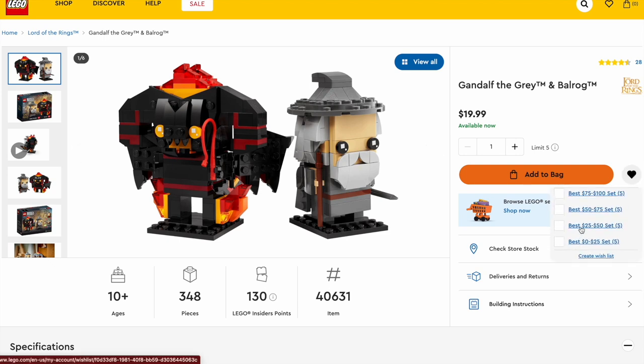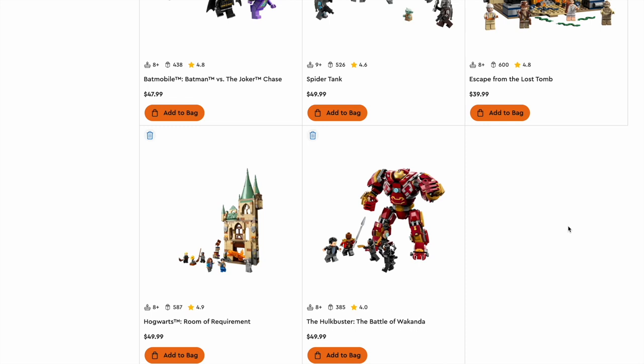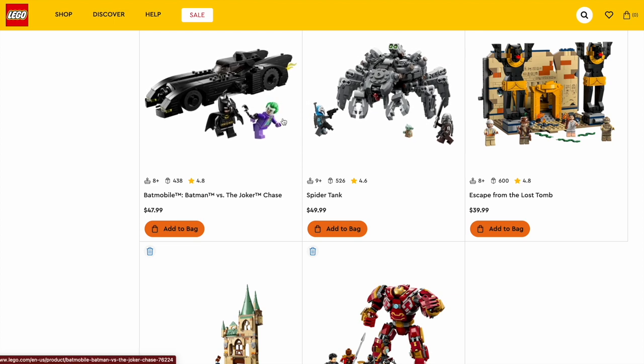Now let's get into some heftier prices — the $25 to $50 range. Five more sets: the Batman Batmobile versus the Joker Chase, the Spider Tank, the Escape from the Lost Tomb, the Hogwarts Room of Requirement, and the Hulkbuster Battle for Wakanda. All of these sets are in a similar price range between $40 and $50, and I think all of them do a great job of representing that price — giving you the right value and the right amount of figures for what you're paying. Getting the best value for what I'm spending is a big part of how I approach LEGO; otherwise, I'll just wait for a sale.